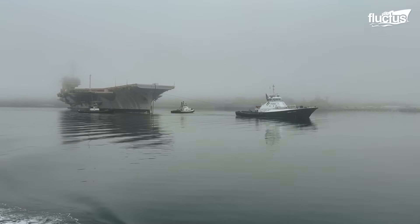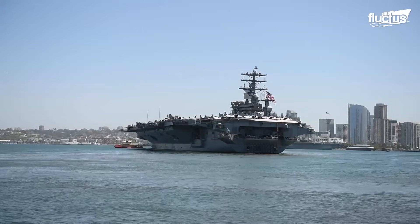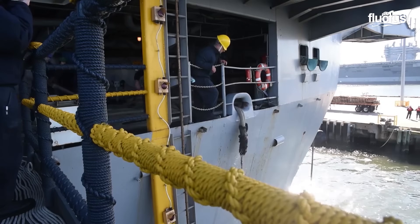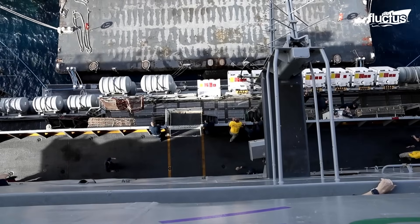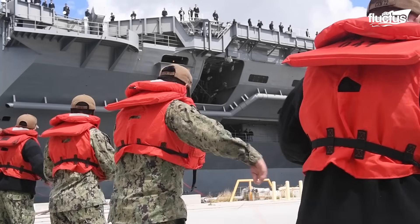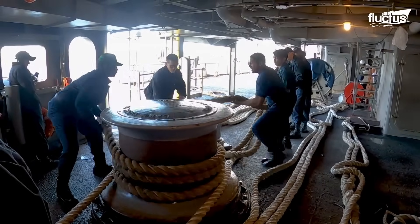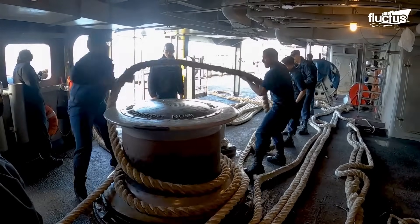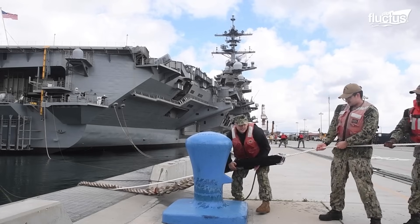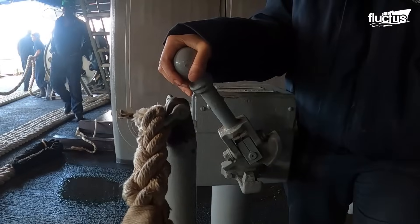Docking a Nimitz-class carrier requires flawless teamwork. Tugboats assist the massive ship as it nears the pier. The bosun and deckhands position fenders to shield the hull from contact. As the vessel closes in, hawser and mooring lines are readied and tossed to line handlers on shore. Mooring winches manage the slack in these lines. The pier's bollards and cleats are used to fasten the bow and stern lines, as well as breast and spring lines.